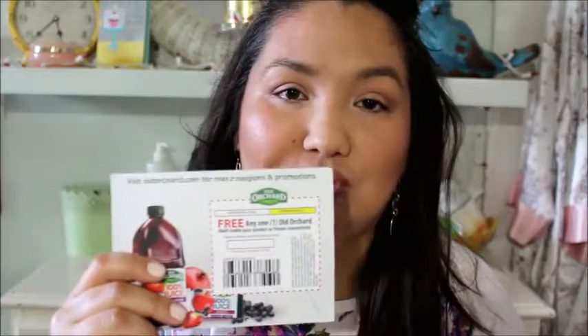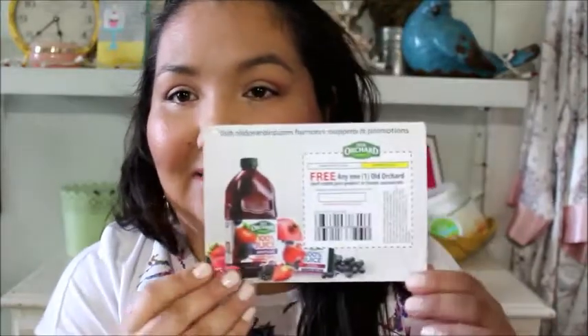So let's go through the other things now that aren't magazines. I got a coupon from OldOrchard.com, and this is for one free Old Orchard Juice or Frozen Concentrate. Maximum value $3.69. I need to redeem that by June 30th.